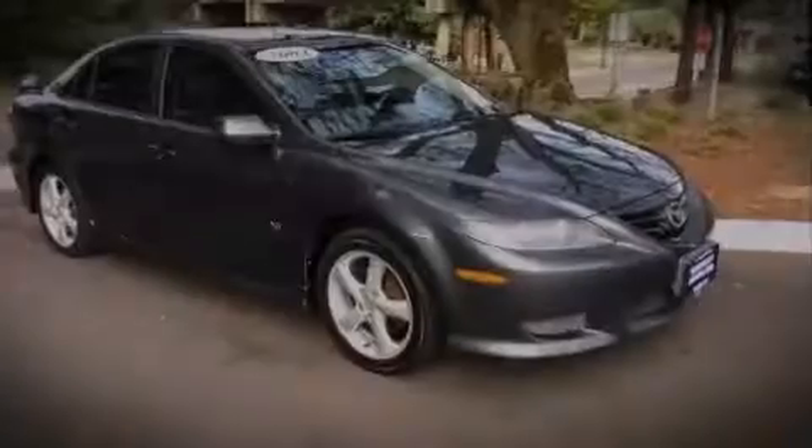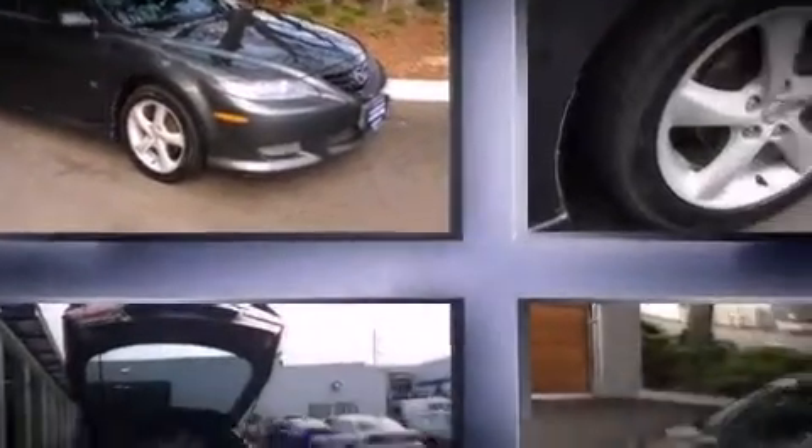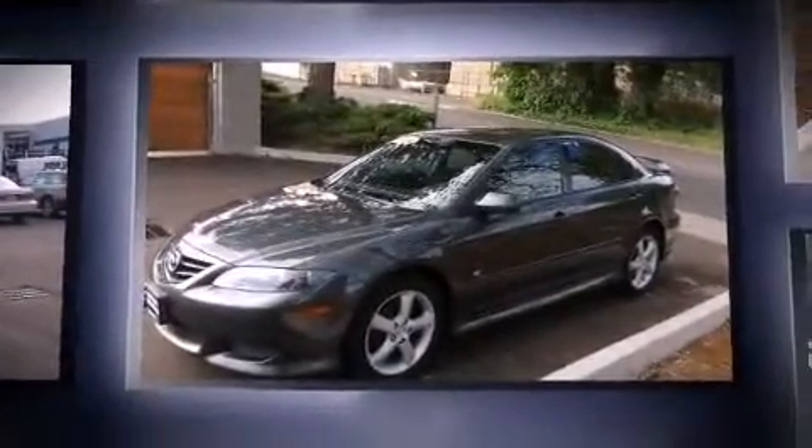Sensibility and practicality define the 2004 Mazda Mazda 6. This four-door, five-passenger sedan provides exceptional value.